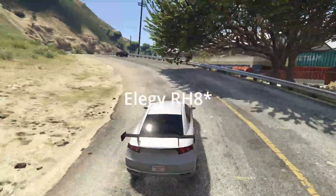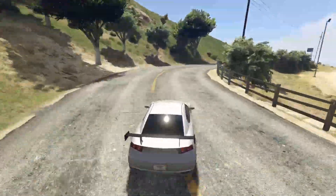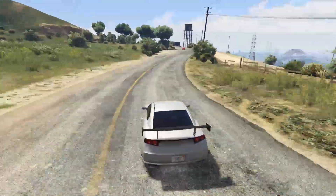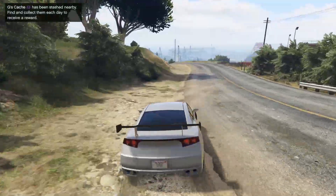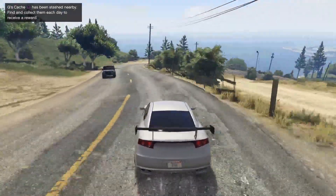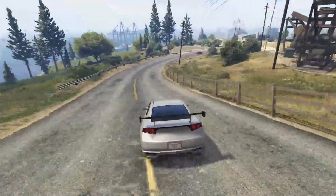Up next we have the Elegy Retro Custom, which is a vehicle that a lot of people have probably experimented with considering it's free. It was supposed to be the first Nissan GT-R added into online — they did an okay job, it looks a little dog-like, but that's okay. The Elegy used to be the fastest sports car for a very long time.